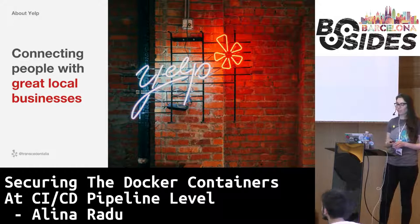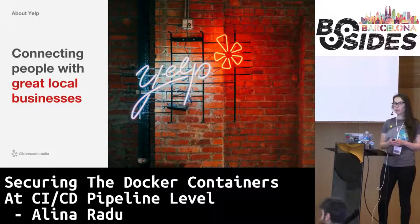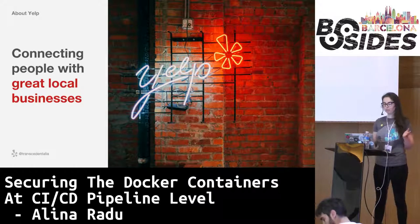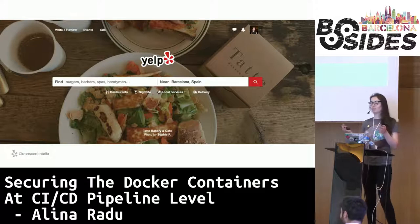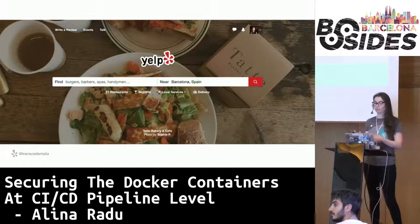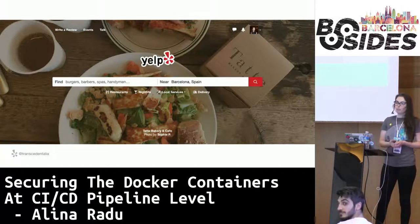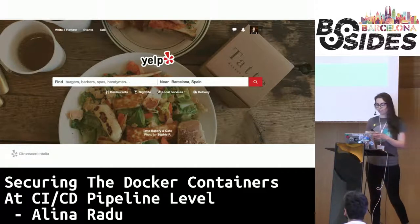For those of you who don't know about Yelp, it is a website and mobile app that connects people with great local businesses. Yelp is also in Spain, luckily. So anything you can find from restaurants, bars and spas to dog groomers, mechanics and even dentists — not only food-related places. And if you're new to Yelp or you haven't already done so, you might want to check out the app for some great reviews nearby. Barcelona is a really great place for very good food.